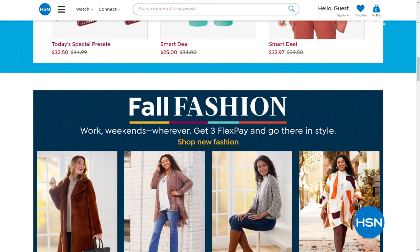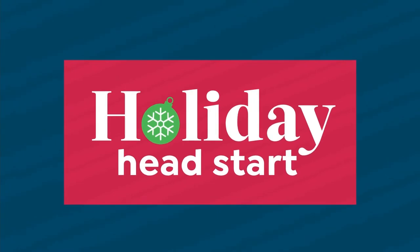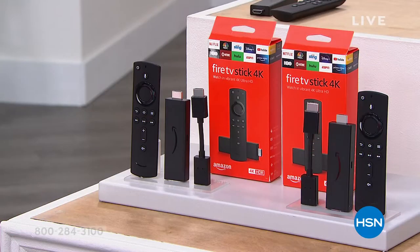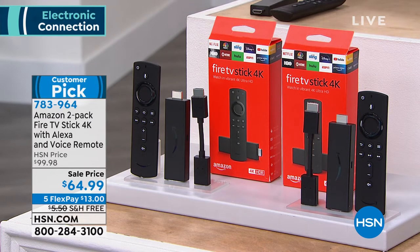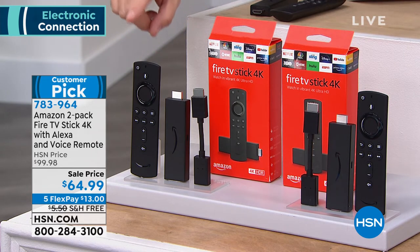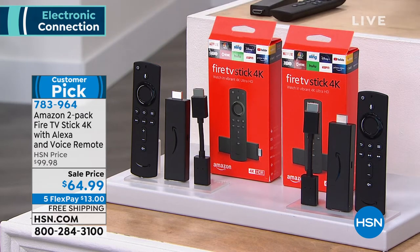Still to come: two big deals. We want to continue the theme of Amazon, and the theme of two-packs. How about not one but two of our Amazon TV Fire Sticks — 4K versions — the ones with the Alexa built-in voice remotes. This little black stick is going to go in the back of your television and make it super smart.